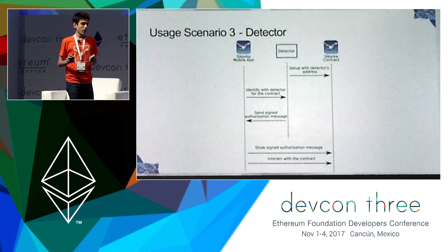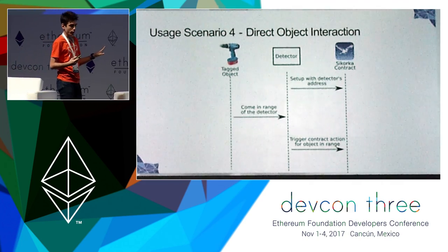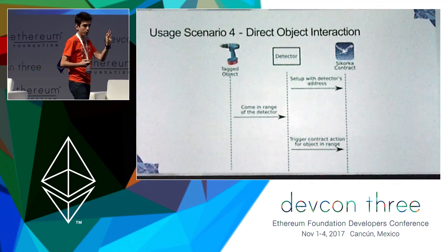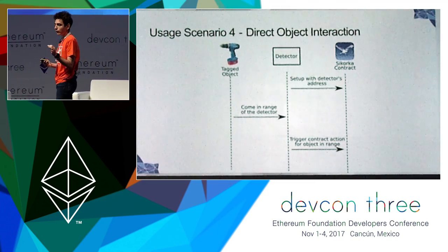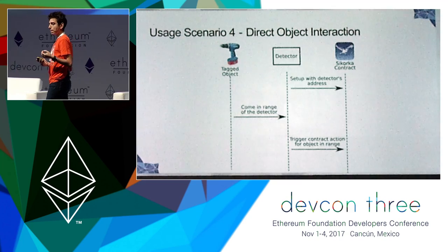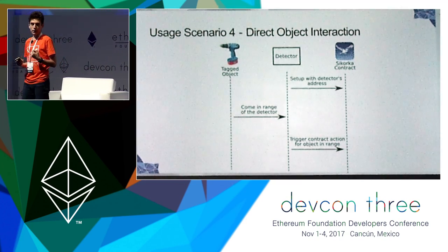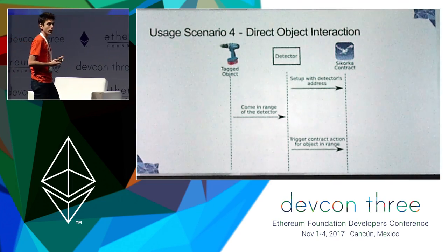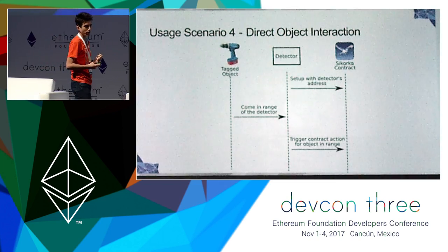The more interesting scenario would be no user — just an object. An object with a small chip, a tag, that as soon as it comes in range of a detector, a transaction is fired. The power tool shown in the graph, for example, could be returned to its charging station and then pay for itself for how much time you have rented it.